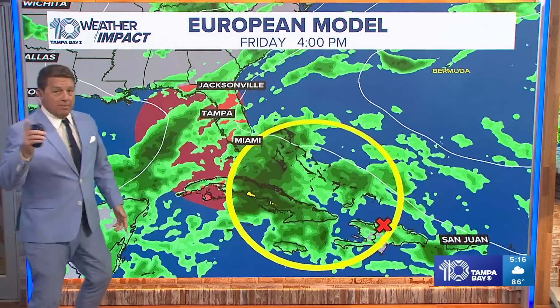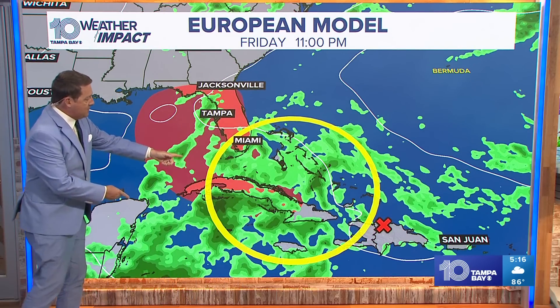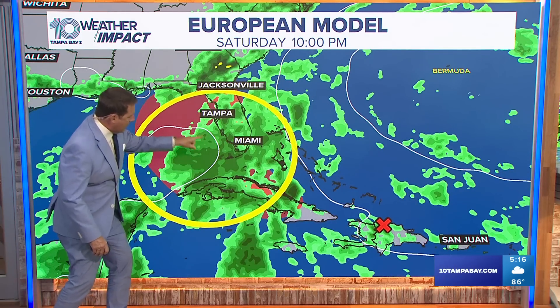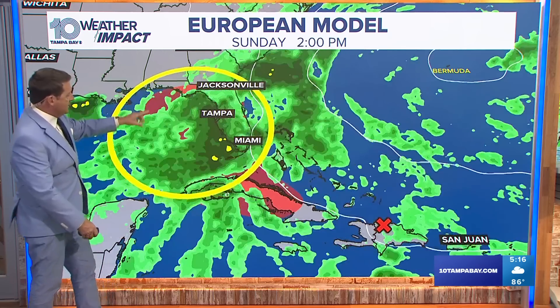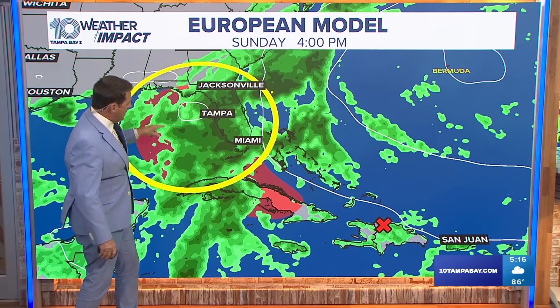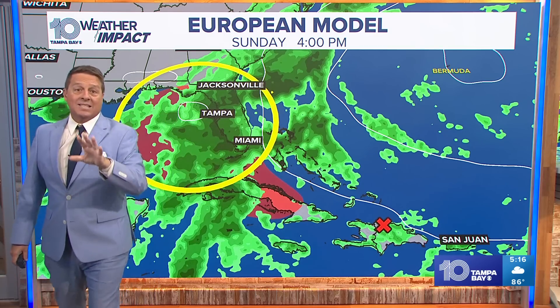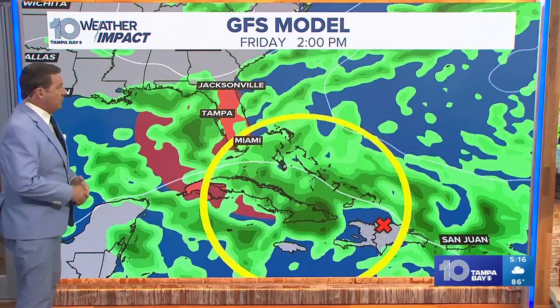Here's the European model. Now, remember, this model was recurving it almost all week long. Now it keeps it weak — Friday night, Saturday at about 10 p.m., you can see something right in here. Still not well organized, but getting a little better organized, then trying to close off the low by Sunday at 4 o'clock. The winds are going around that way, so this is throwing all kinds of moisture our way Sunday. I think Saturday is actually pretty typical, but Sunday we will see the tropical moisture.